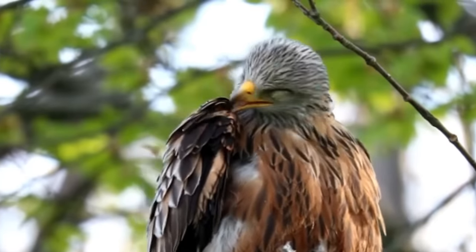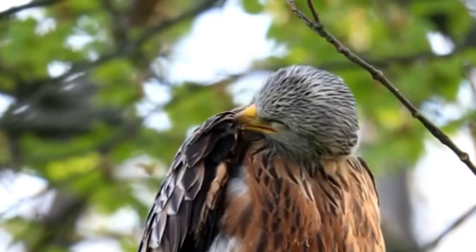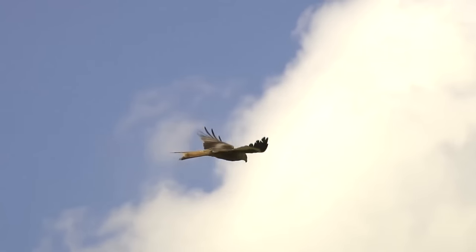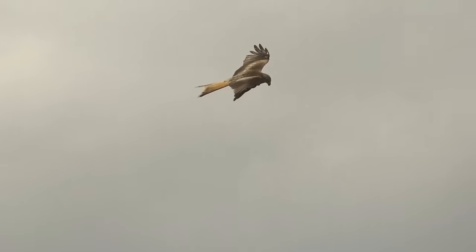One species that faced a drastic decline but has now bounced back is the red kite. For 200 years these birds were the subject of intense pressure from egg collectors, to the point where they were completely extinct in England and only a handful of birds remained in central Wales.